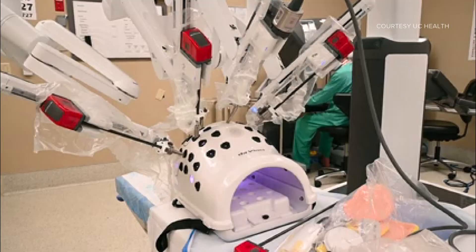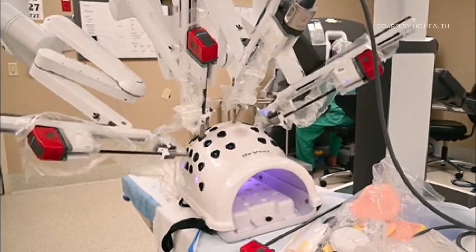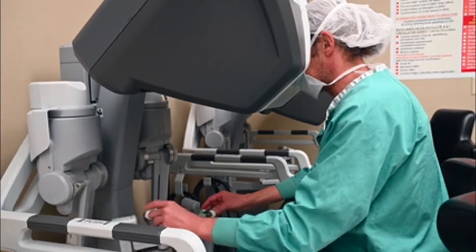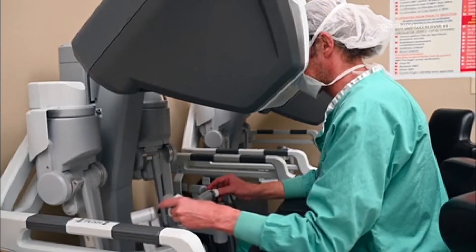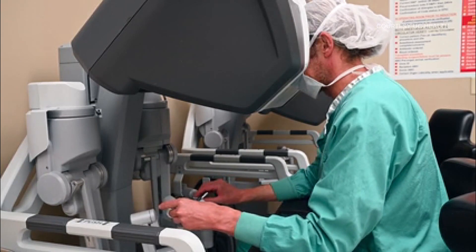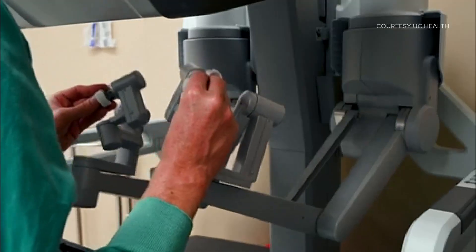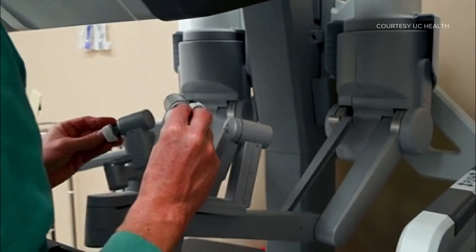This has the potential to really change kidney transplant in the future for everyone. The smaller incisions mean less pain — the patients we've done it on so far haven't required any pain medications, which is much different than what we see with open transplant.